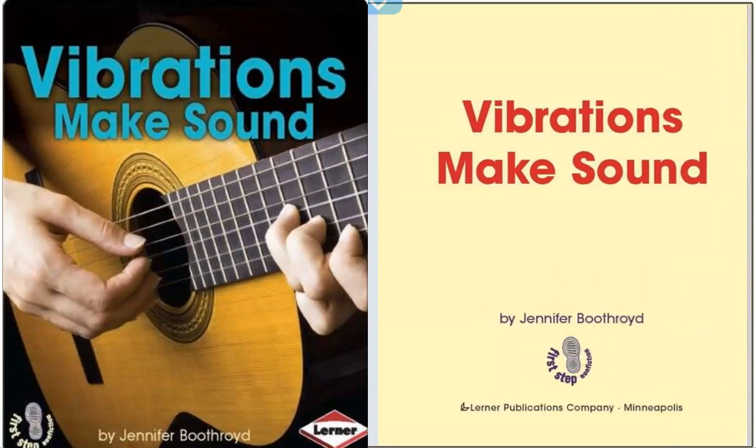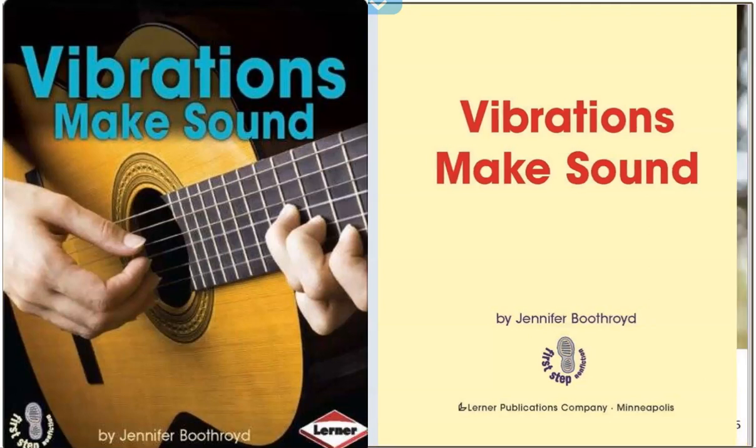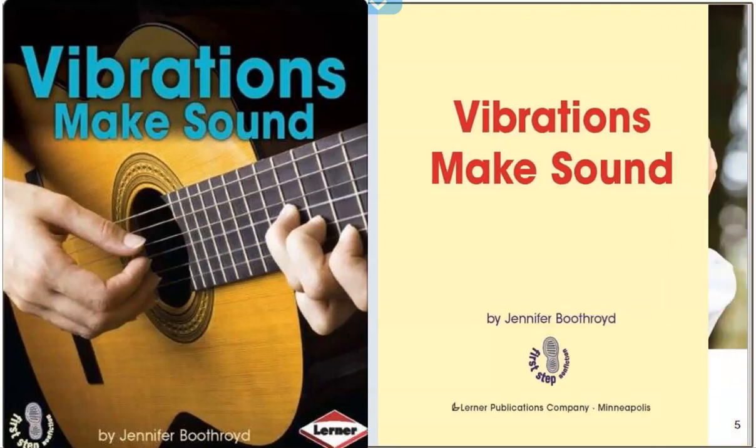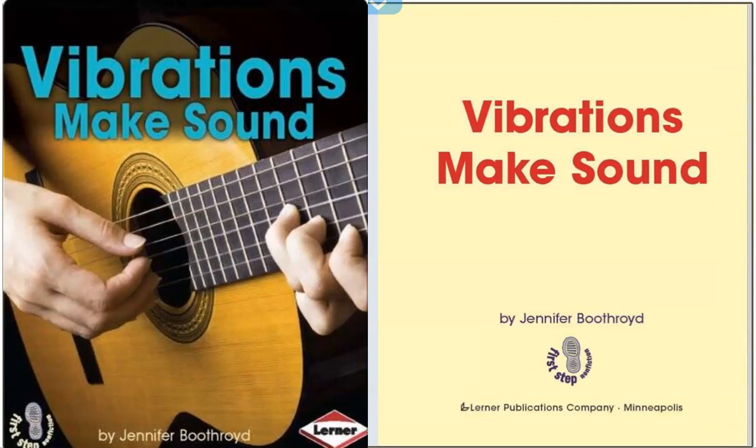Now talk with your partner about how sound can change. Excellent, I heard some of you say there are loud sounds and quiet sounds. Today we're going to learn what makes sounds different.